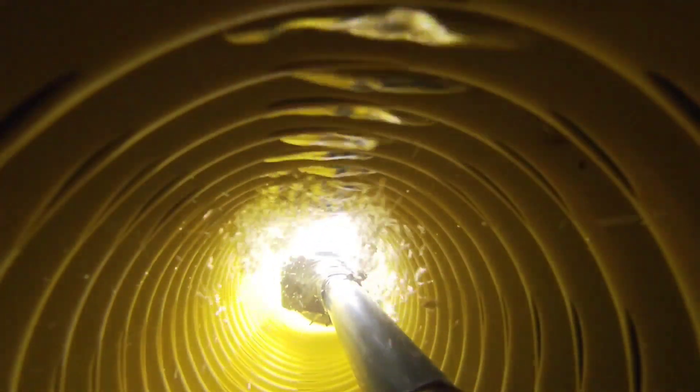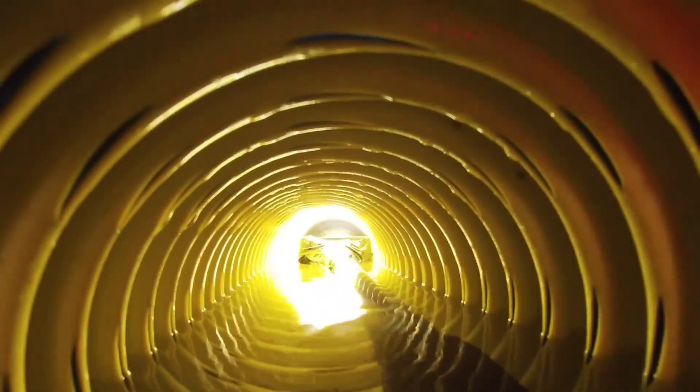When you put in drainage pipe, you always take it to a location of discharge for it to daylight. That's where the water is going to run out of this giant void that's created by the drainage pipe.